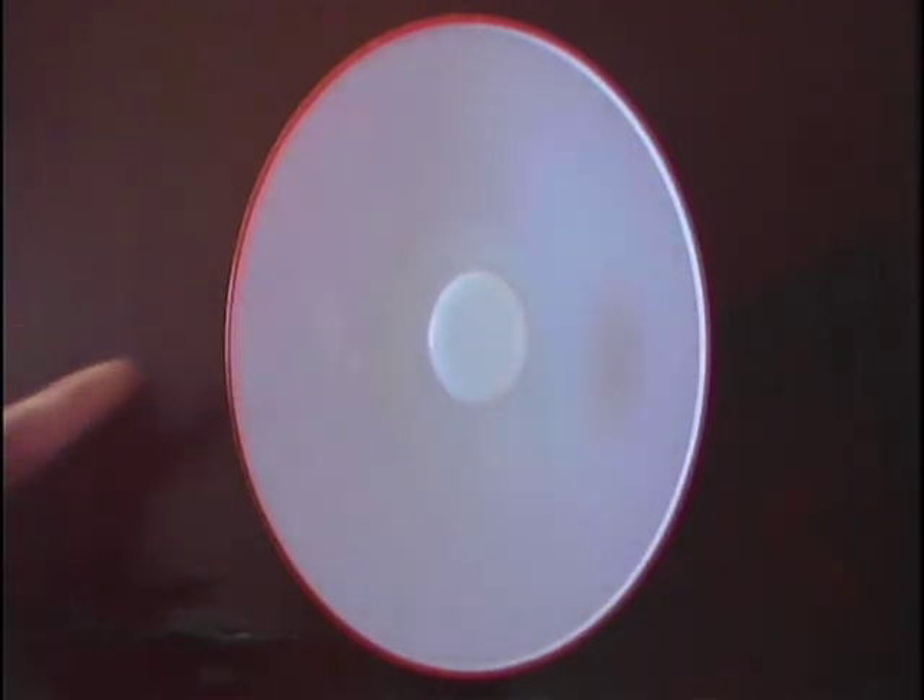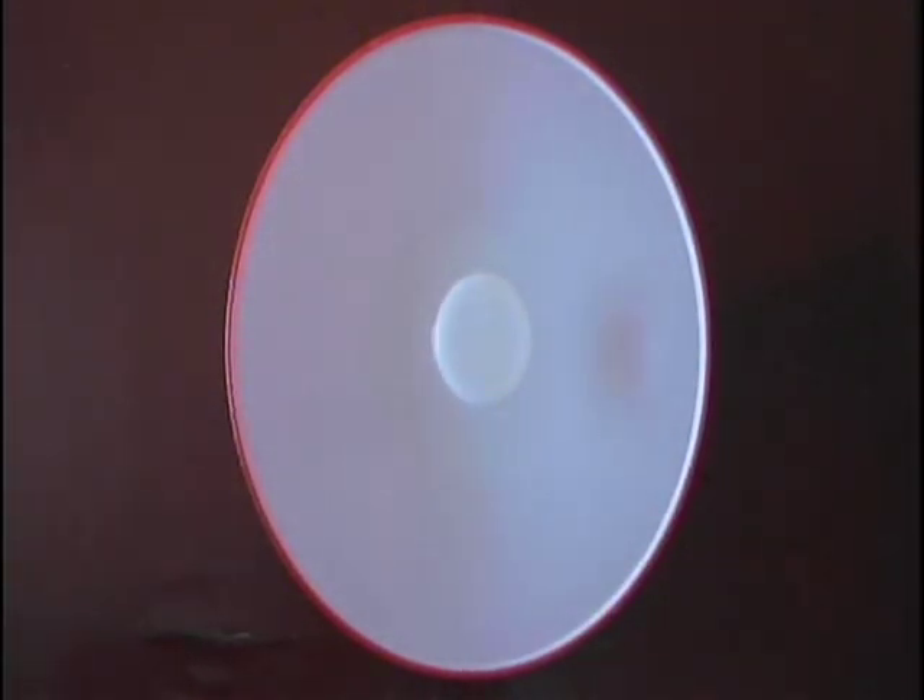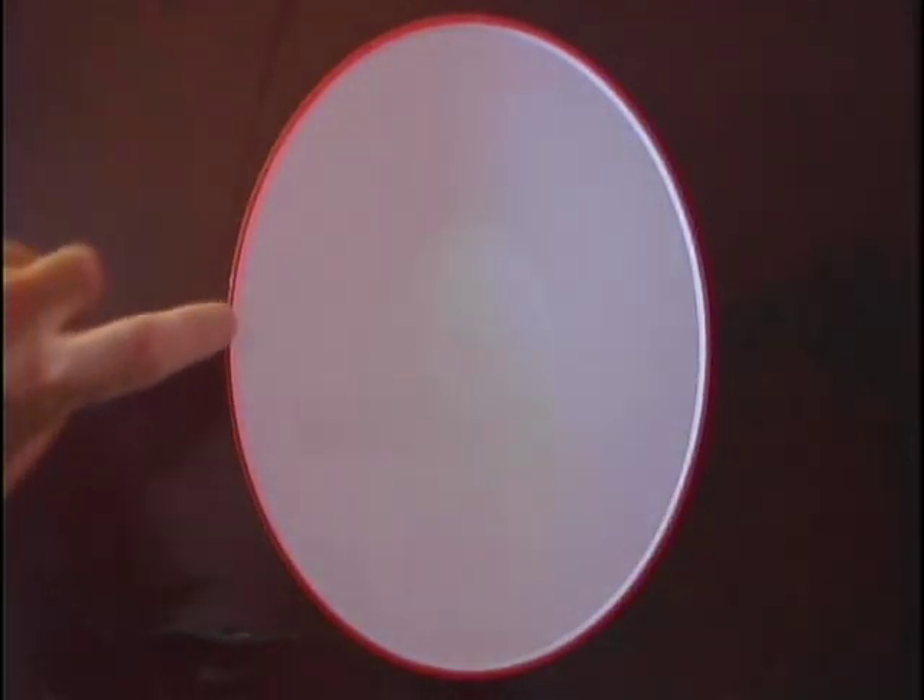Scientists know the Earth has a solid core because they have observed earthquakes and their effects here on Earth. When an earthquake happens on one side of the Earth, the waves that travel through the mantle get blocked by something solid. If the Earth didn't have something solid in its center, the waves would travel straight through the mantle to the other side of the Earth and they would feel the earthquake there.